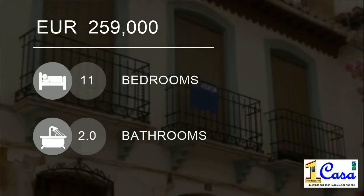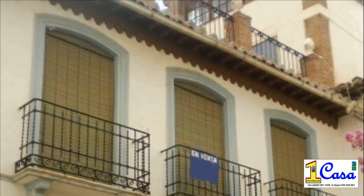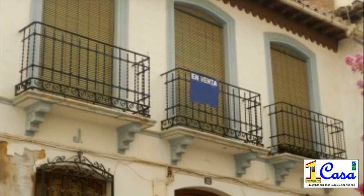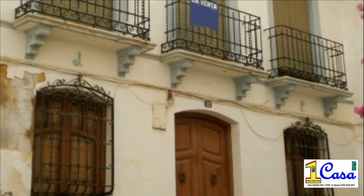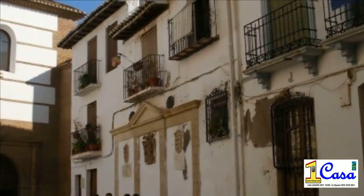Welcome to this 11-bedroom villa for sale in Guadix, Granada, Spain for 259,000 euros. www.1casa.com Villa for sale Guadix 342713.